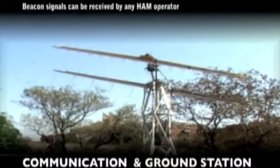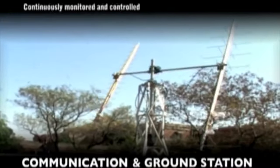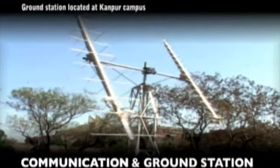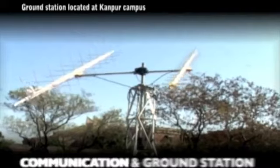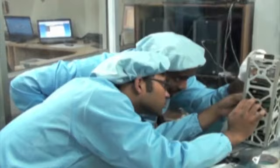Jignu will transmit a beacon signal at all times, all over the earth. Experiments related to payloads will demonstrate the performance of the hardware and algorithms used in their design. Images collected will also be useful in studying the vegetation and the water bodies.